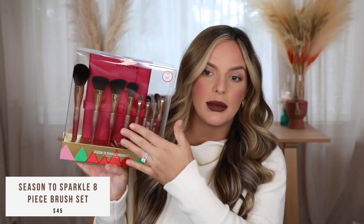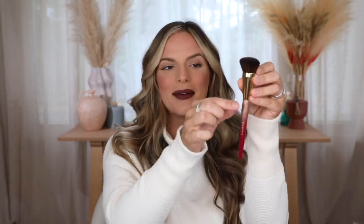So this first one — I saw all the brush sets that Sephora Collection came out with and this one just looked so good to me. I will definitely use these. I love the little pouch, though I probably won't use it. But the brushes looked so good. This is their Season to Sparkle brush set — you have four face brushes and four eye brushes. They look so good and fluffy. You also get a little brush roll, which is great for traveling. It retails for $45.